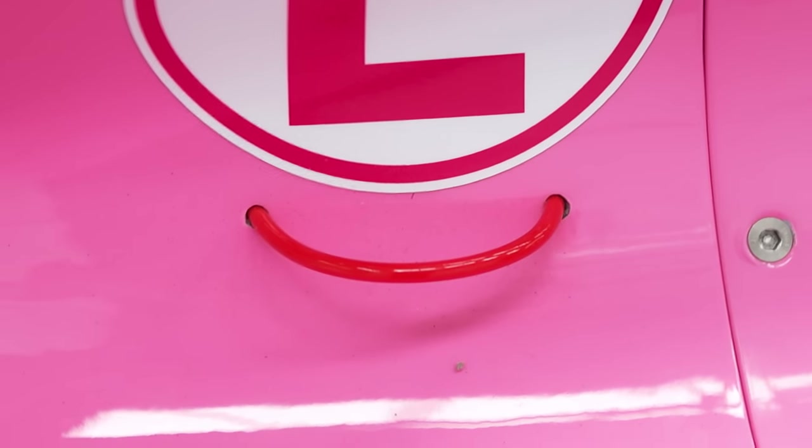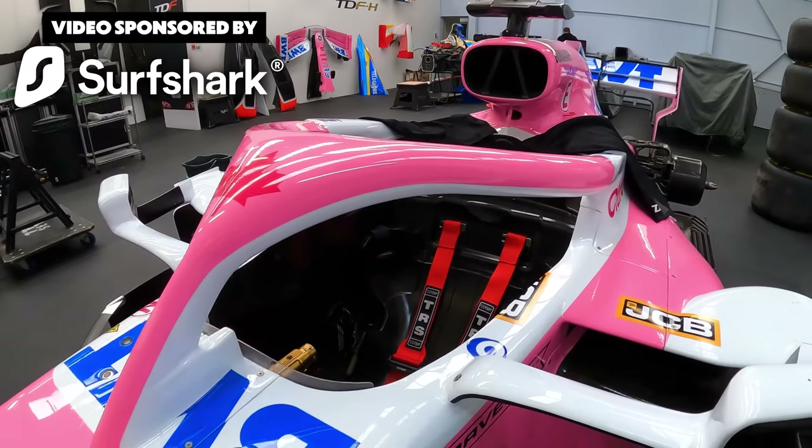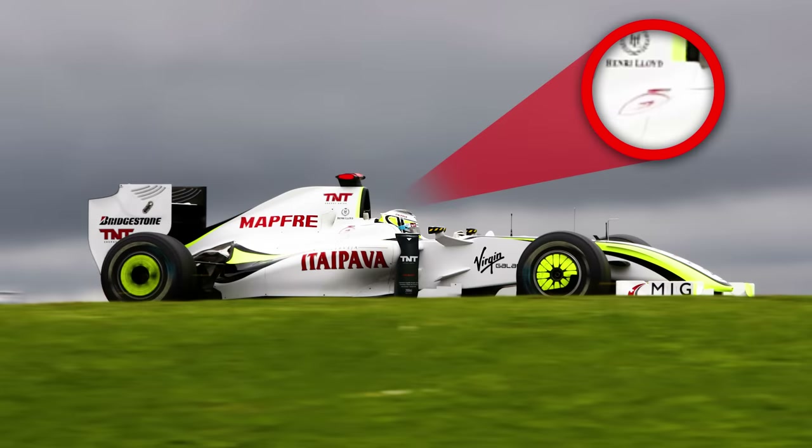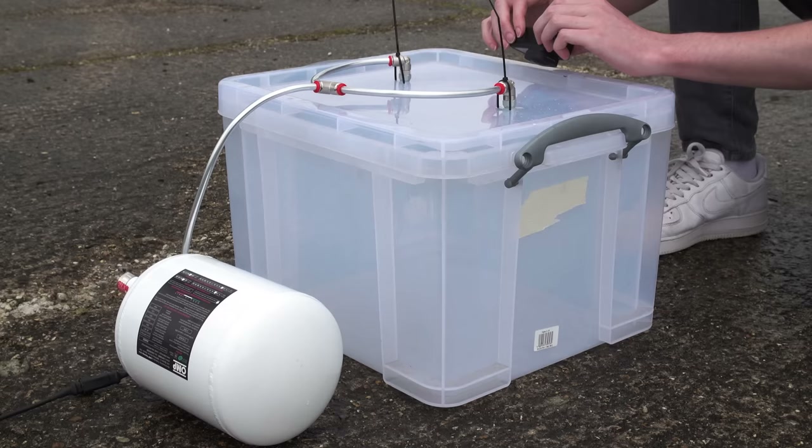If I pulled on this red lead, I would destroy this Formula 1 car. But what makes this really interesting is that this feature has been on every Formula 1 car since the 1970s. And at the end of this video, I'll show you what happens when it's pulled.